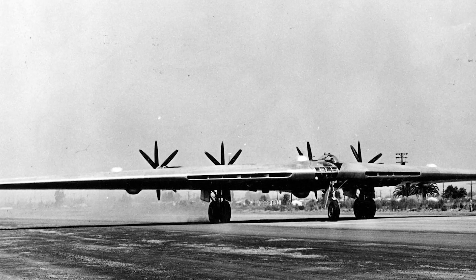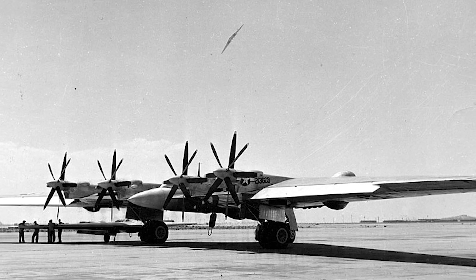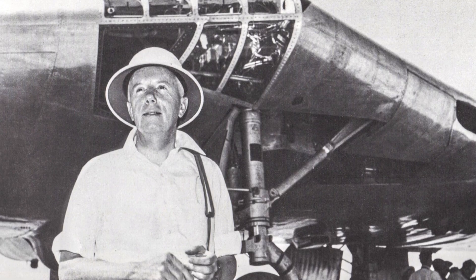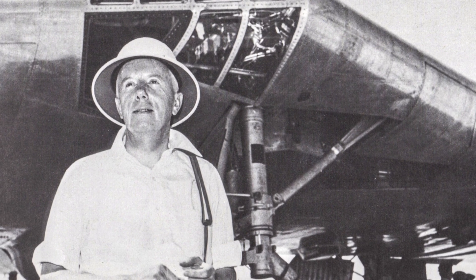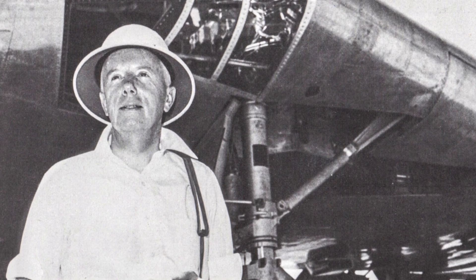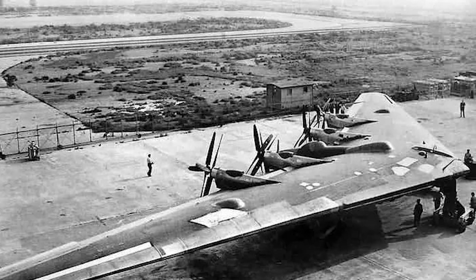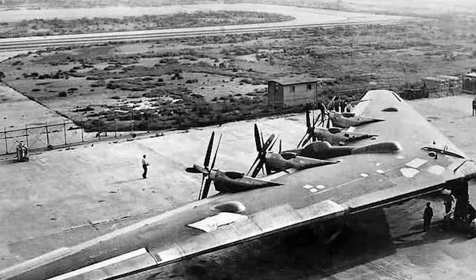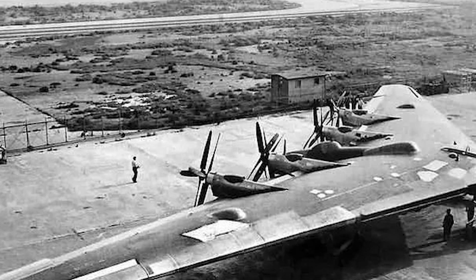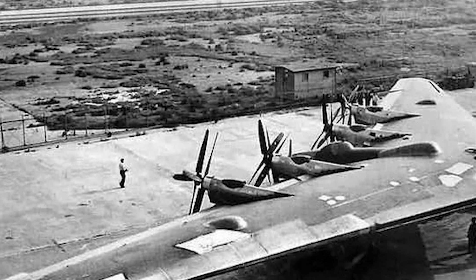The Northrop XB-35 and YB-35 were experimental aircraft created by the Northrop Corporation for the U.S. Army Air Forces during and immediately after World War II. They were designed by Jack Northrop as a huge wing-only, long-range heavy bomber. The flying wing design, which removes the tail and fuselage and carries all payload in a thick wing, is revolutionary and has the potential to be extremely efficient for this type of aircraft.